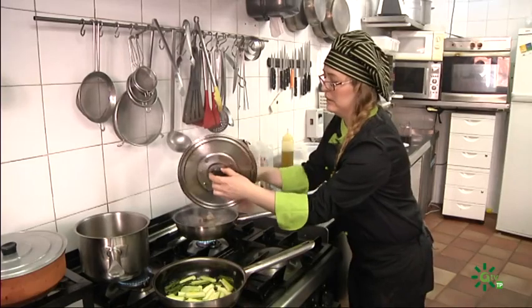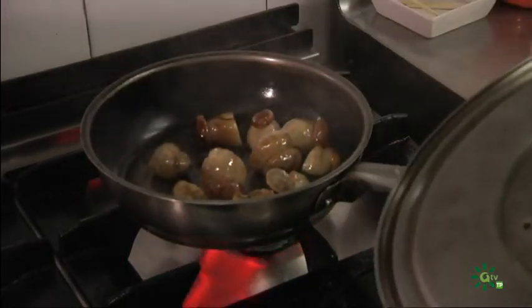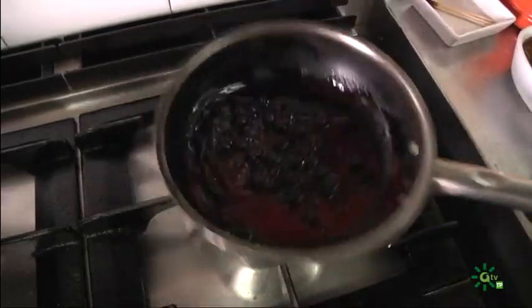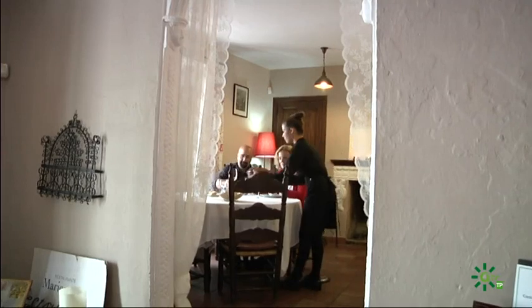Las setas son estrellas. Las setas son de aquí del terreno. El olor es impresionante. Digamos que hacemos un montaje que no es tradicional. Hoy, la propietaria y chef Antón Infantes está preparando un arroz con boletus y alcauciles y un plato de lomo de ciervo preparado con foie y salsa de moras.